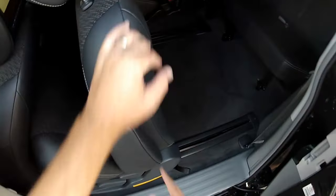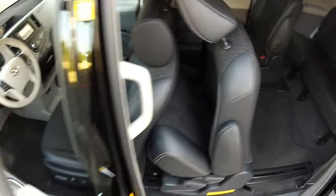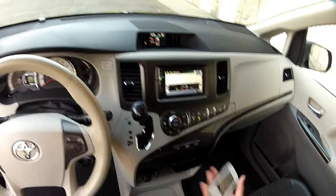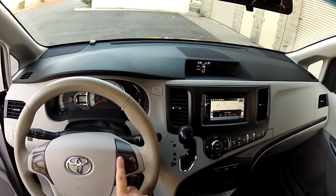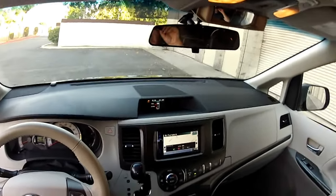Looking at more of the interior, I'm going to show you the sliding seats — they literally move forward. We actually have an incoming call on the Bluetooth — that's my wife, but she's going to have to wait. You can answer from here or answer from the steering wheel. We won't answer right now because I don't want to cut the video.